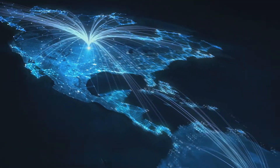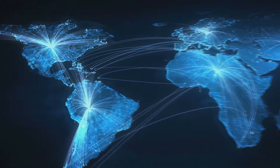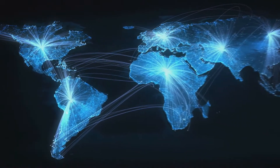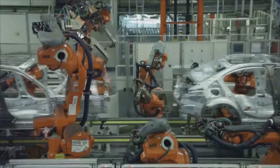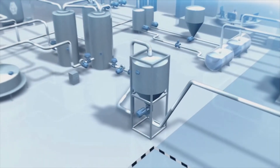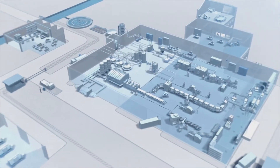Globalization has created an interconnected world, and as a result, companies are under competitive pressure to create global supply chains. New dynamic markets require shorter product life cycles and increased product diversity. So production must be flexible and meet higher quality standards in the face of tougher regulations.